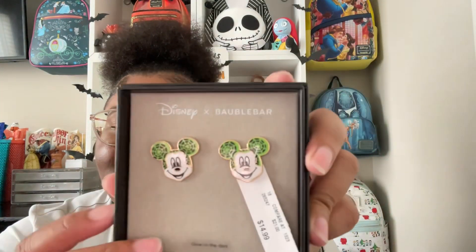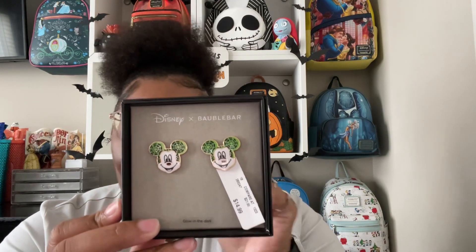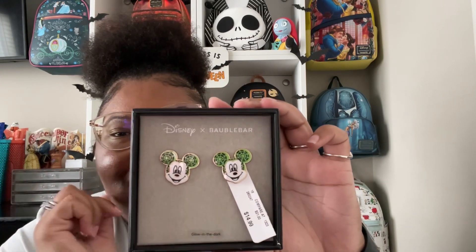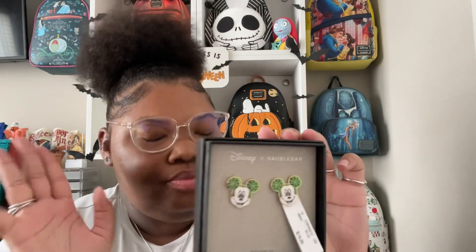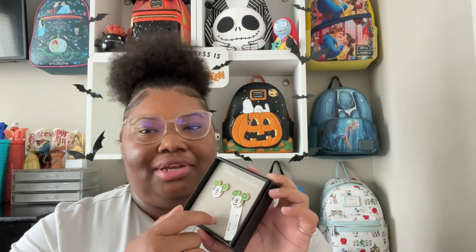I went into TJ Maxx because I saw an Instagram post that someone had found these in there. Someone had posted that TJ Maxx had these bubble bar earrings, and y'all they glow in the dark — like his whole top ear part glows in the dark, and it is so cute. I took my UV light into the bathroom where it gets really dark and I saw them — they are so cute. I can't wait to wear these.